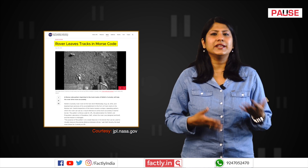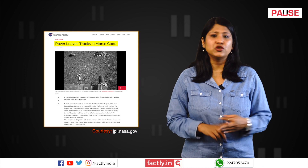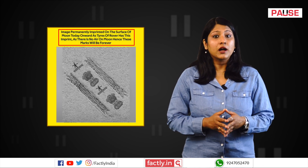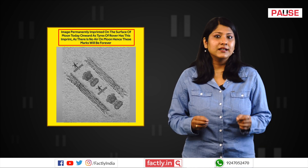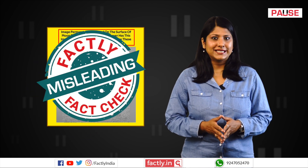This embossed pattern served various purposes, including visual identification, navigation, and engineering reference. To sum things up, while the wheels of the Pragyan rover are embossed with the state emblem of India and the ISRO logo, the viral image does not depict their actual imprints on the moon's surface. This post is misleading.